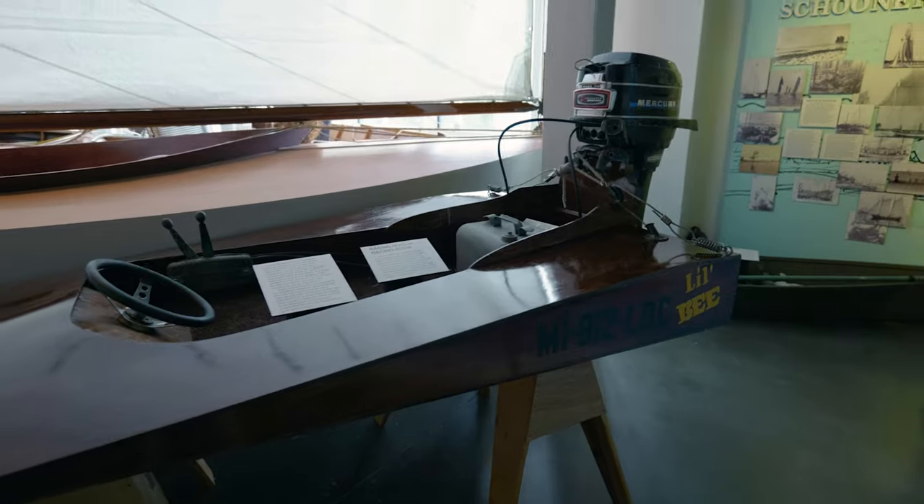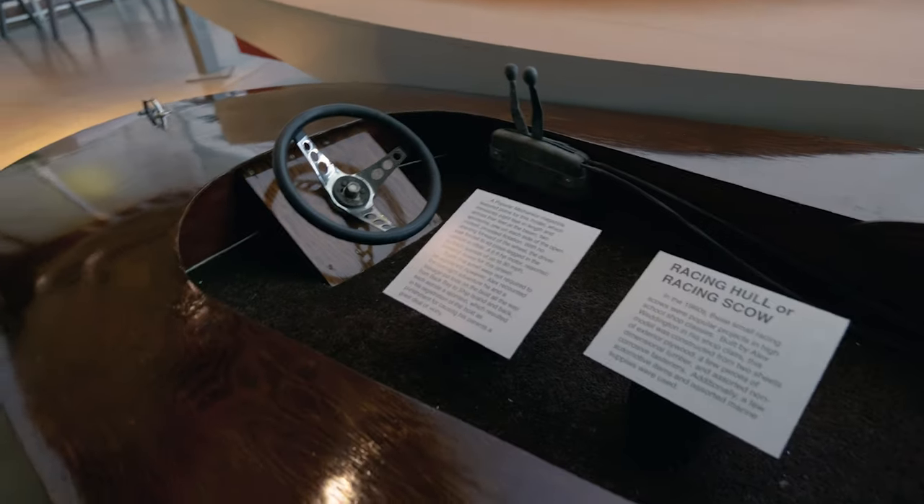Look at this little thing — I guess it's called a racing scow. I don't even know. Where do you sit? Where do your feet go?